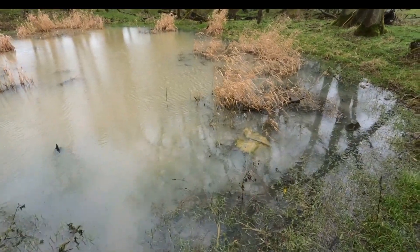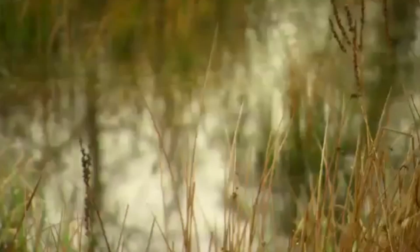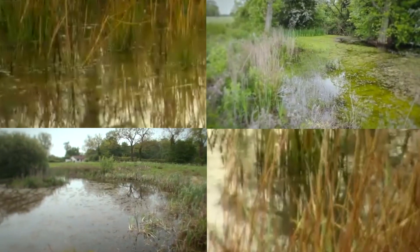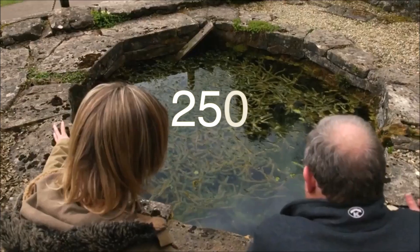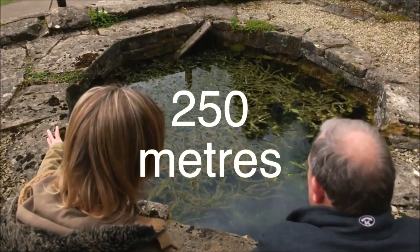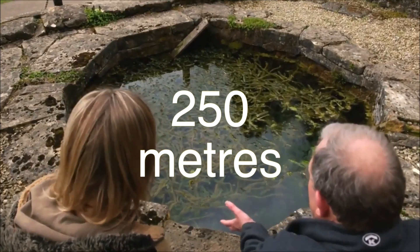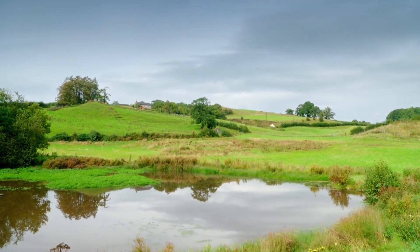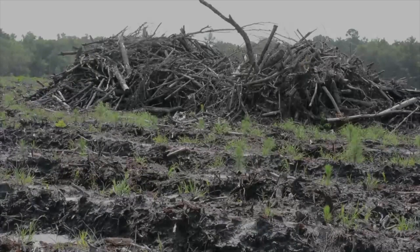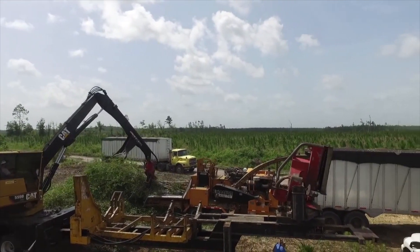Great Crested Newts can be found in rural, urban and post-industrial environments, and often occur in meta-populations that encompass several ponds. At the majority of sites, adults stay around 250 metres of the breeding pond, with density of newts decreasing gradually with distance. However, individuals will travel further for high-quality foraging and refuge habitat, making fragmentation and loss of landscape connectivity detrimental.